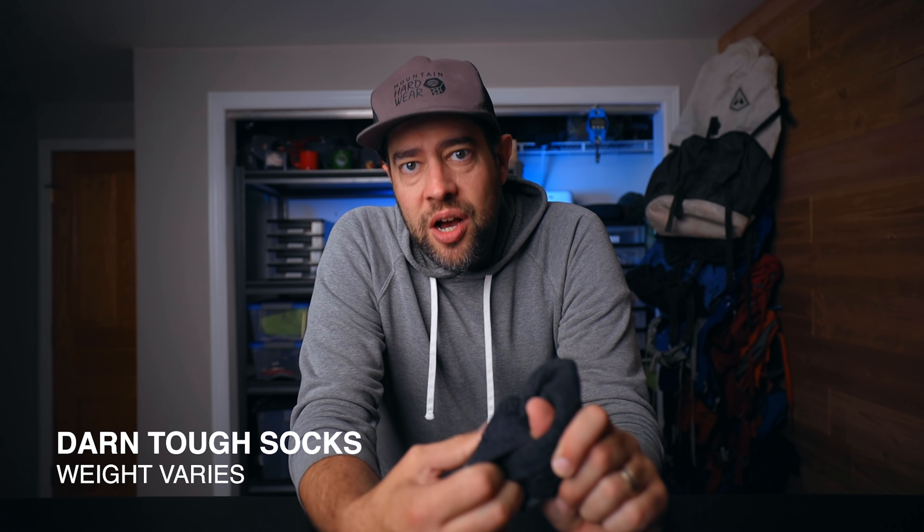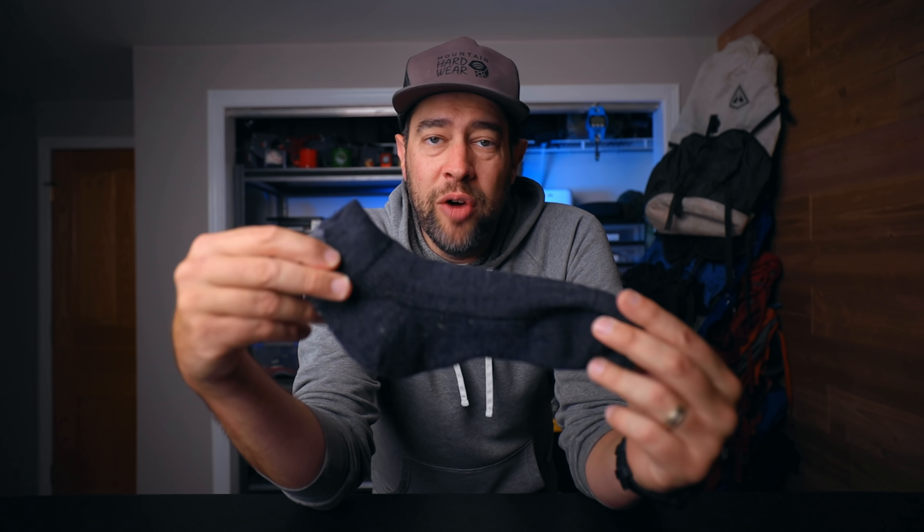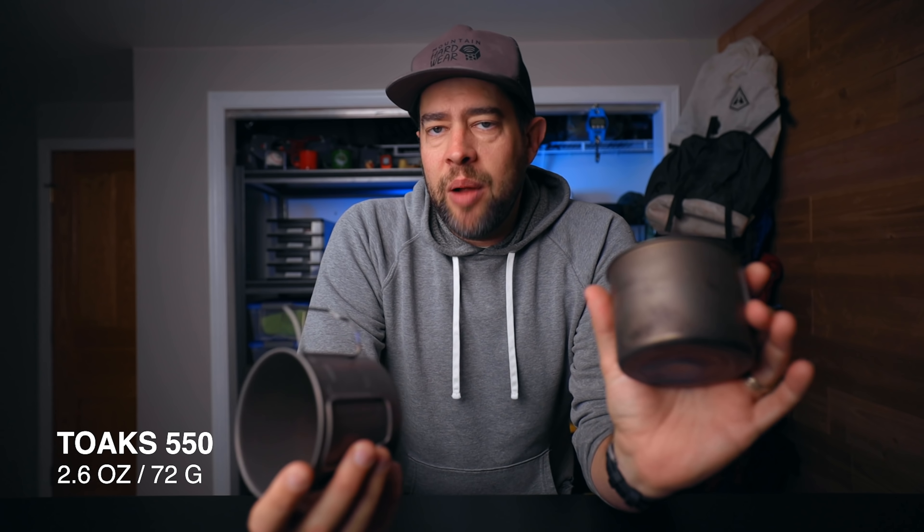Next up: Darn Tough socks. One of the most neglected things in hiking — especially for new hikers — is socks. I highly recommend a pair of merino wool socks. These grip my feet really well and don't move around. The only time I've gotten blisters while wearing these is when I didn't tie my shoes tight enough — a shoe problem, not a sock problem. At $17 they seem expensive, but when they're stopping you from getting blisters that could ruin your hike, they're worth every penny.